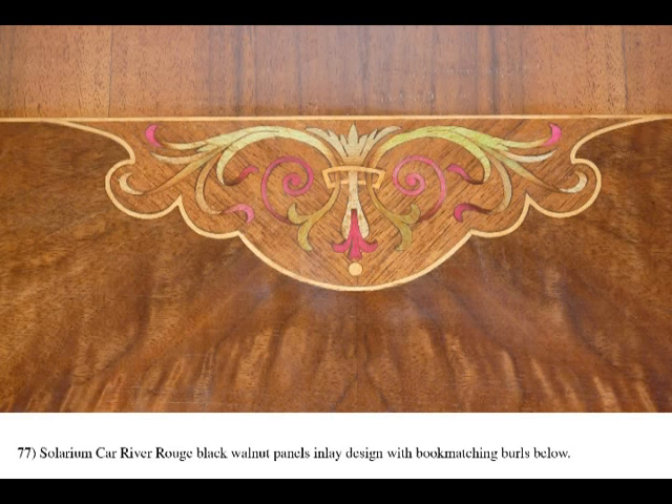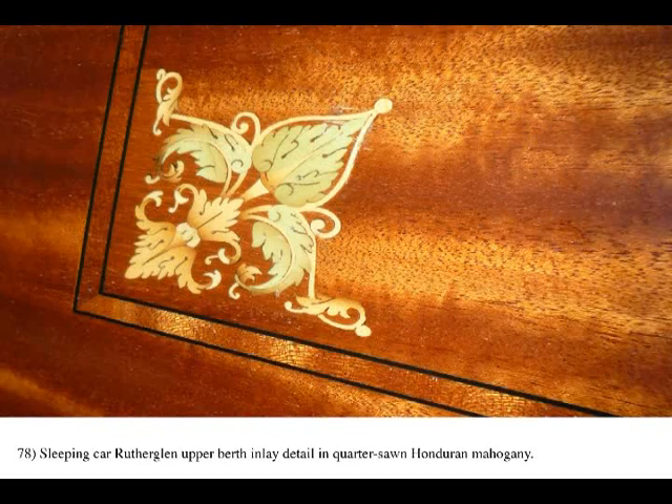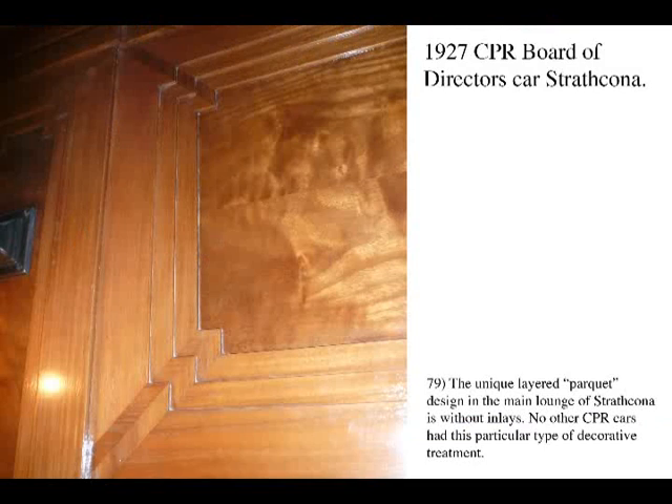This includes the subtle and expensive use of book-matched walnut burls, almost impossible to obtain at this size today. The car Strathcona employs a unique layered parquet effect on its lounge walls instead of inlays. It is the only Canadian Pacific Railway car known to use this subtle effect.